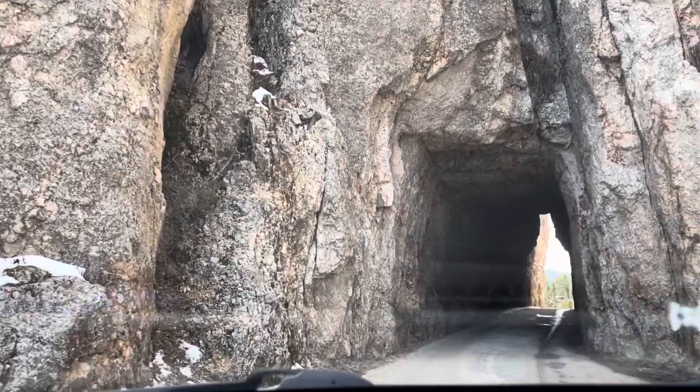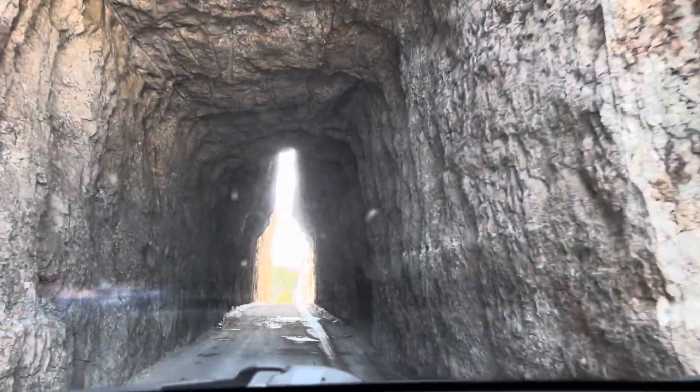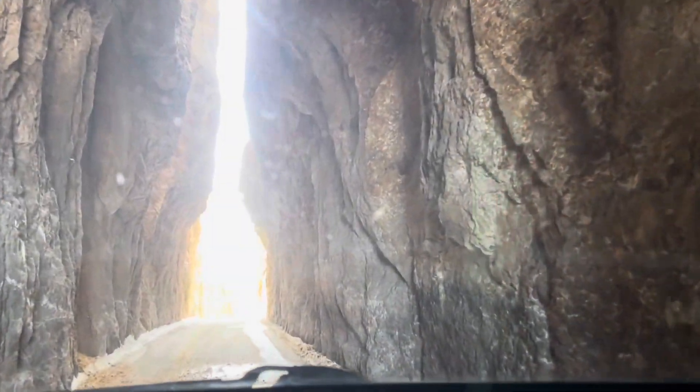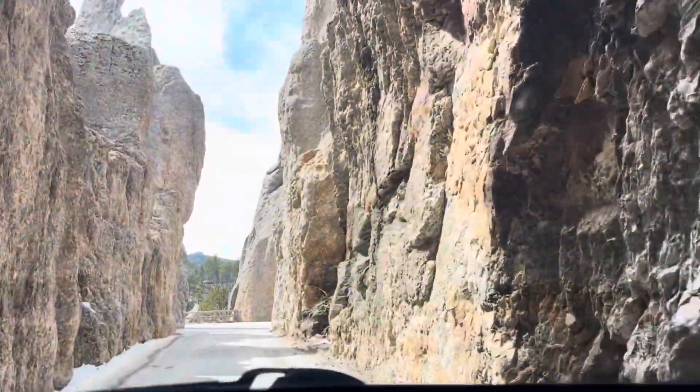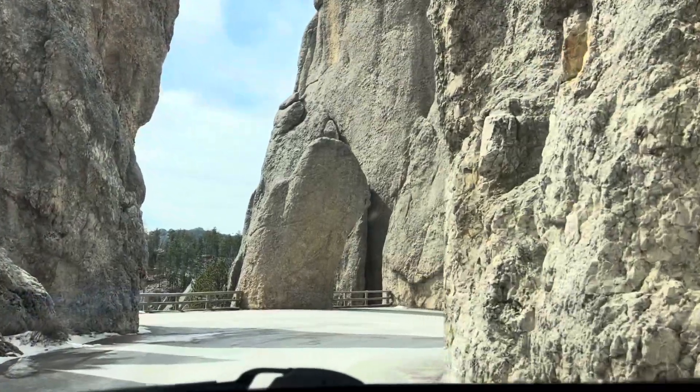Now we are approaching the main event — the Needles Eye Tunnel. Even though you are in a vehicle, if you are claustrophobic I would not recommend that at all. But that was awesome — that was worth the stop. Now let's back on out of here. Ankle-deep snow in April up in the spires. Not an easy place to back out — probably difficult in summer months when it backs up too. Let's take some more look at these Needles.